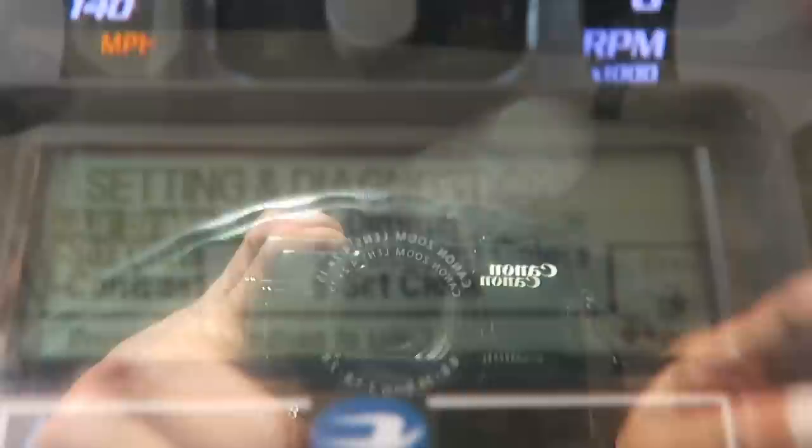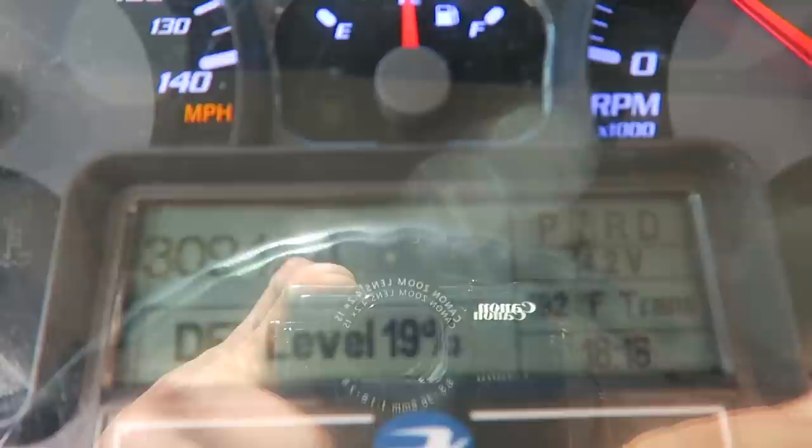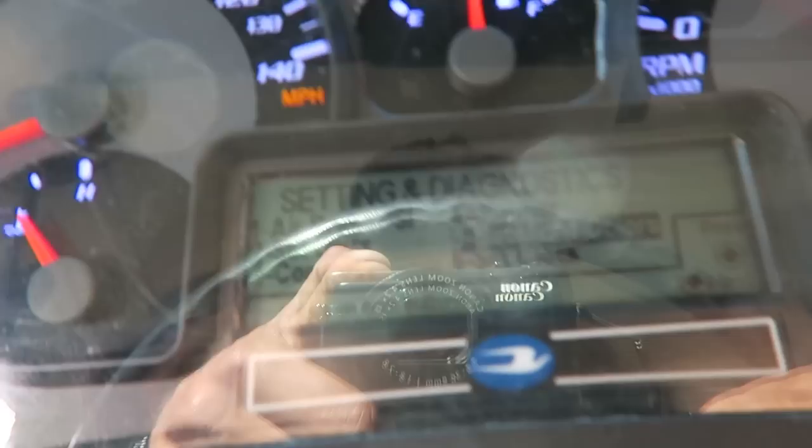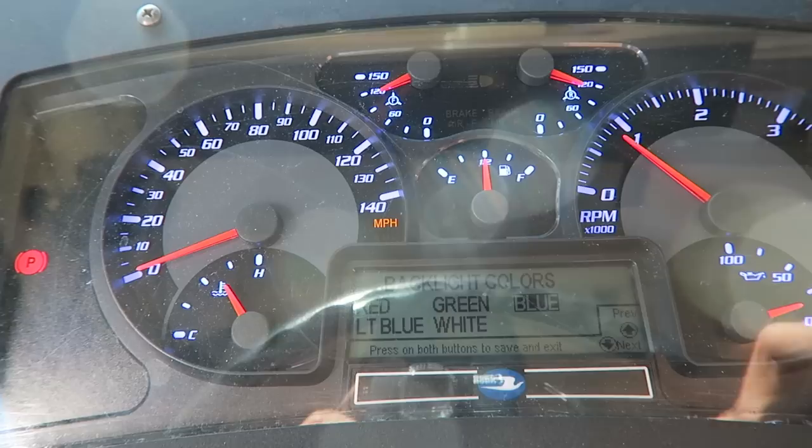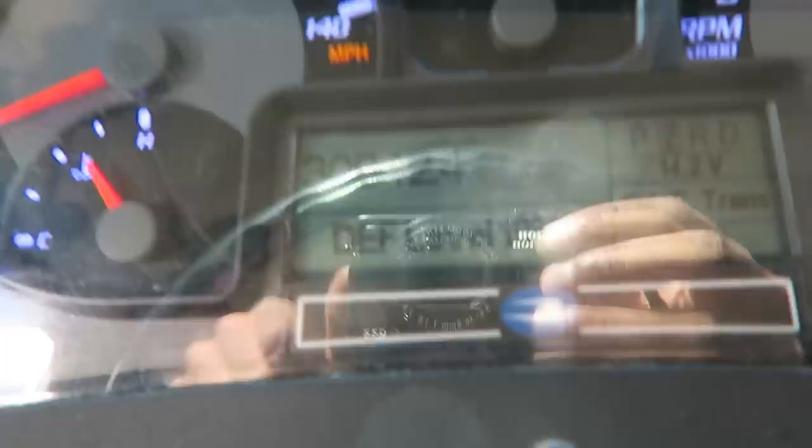There we go — we got brakes, setting unit, contrast, dimmer, backlight colors. Hit both of them to open it. We got light blue, white, red, green, blue. I keep it on blue, then hit the two buttons to release it.